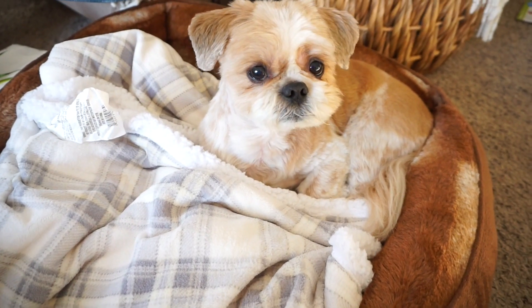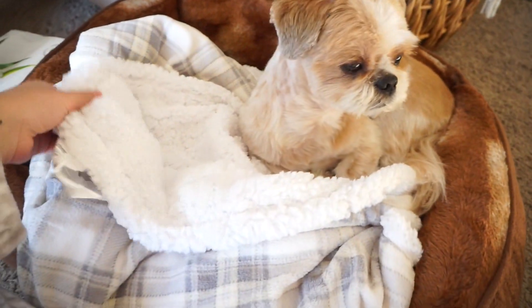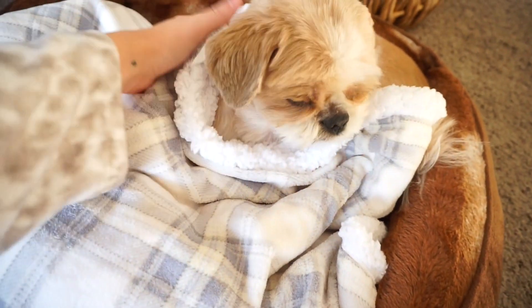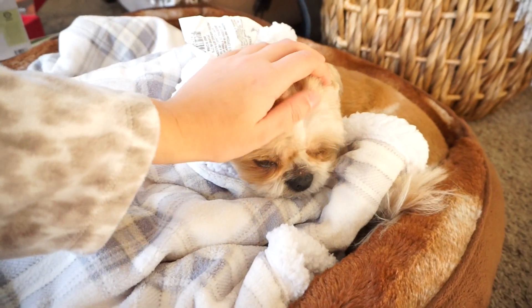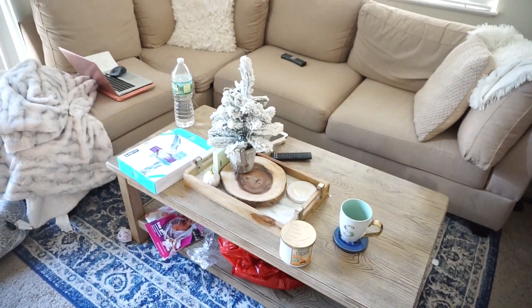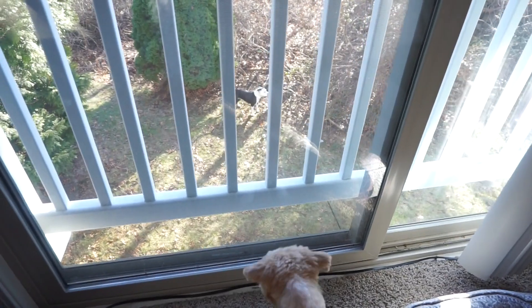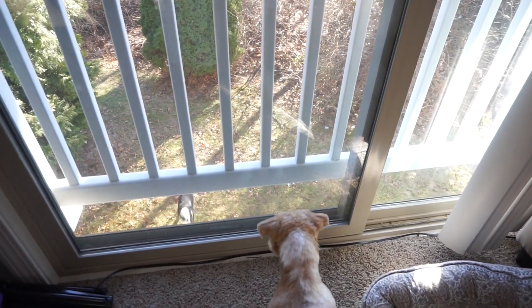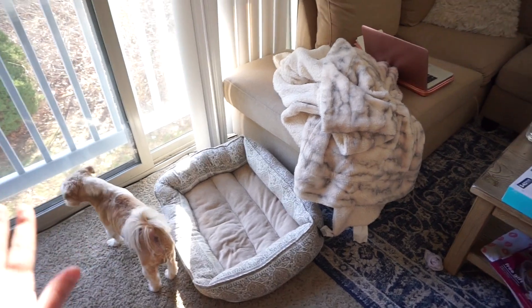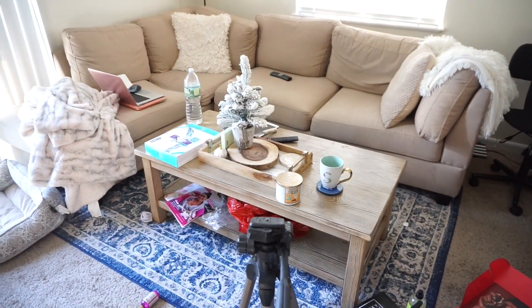Have you ever seen anything cuter in your entire life? This is the new blanket that I got Teddy. I feel like he doesn't really like blankets though. First things first, I'm going to clean this section over here - I'm going to take everything off and then wipe down the coffee table and get everything organized. Teddy's currently barking at the dog downstairs - that's a pit bull. I think he thinks the dog lives in our home so he gets really defensive, but he does not like that dog at all. I'm going to clean up this area and listen to some Christmas music.